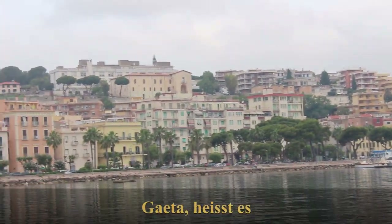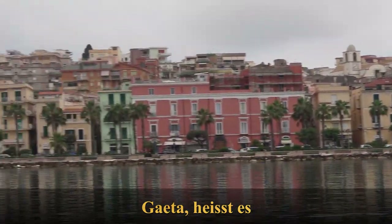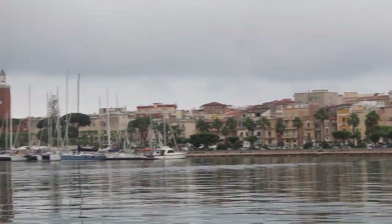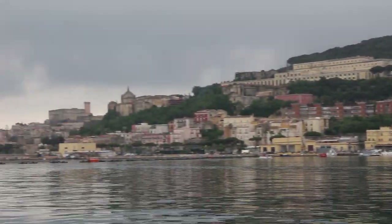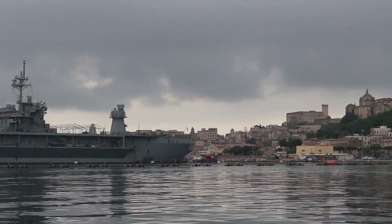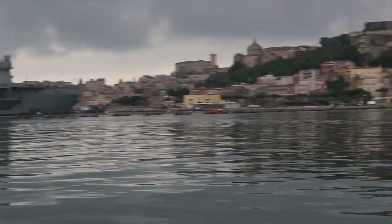Here you can see the newer part of Gaeta - promenade, palm trees, quite a few people fishing. I can certainly go shopping and find everything I need there. And if I pan the camera further over to the right of the warship, partly hidden by it, is the old part of the city, which dates from the Middle Ages. Apparently it's worth a visit - I'll certainly take a look.